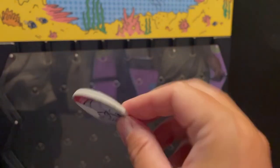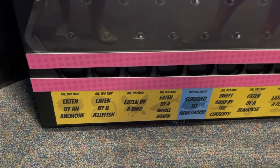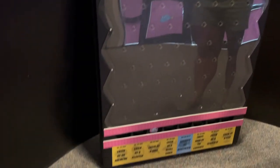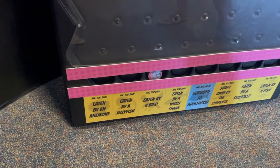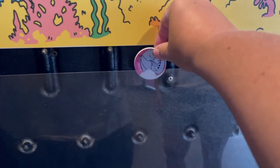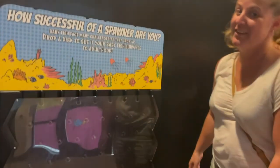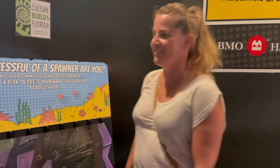Alright, we've got this coin and we're trying to get it down here. I was eaten by a bird. Oh, well that's steak. Oh no! A jellyfish? Wow. We are not successful.